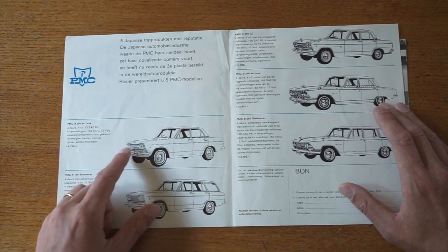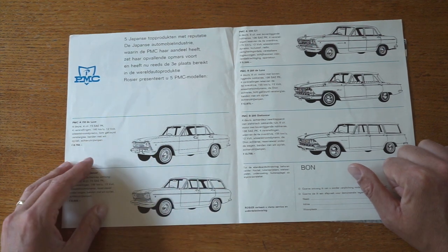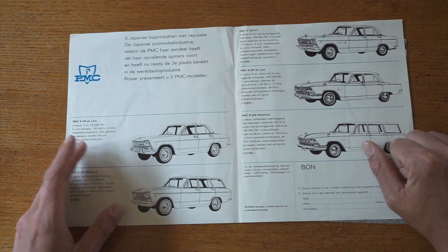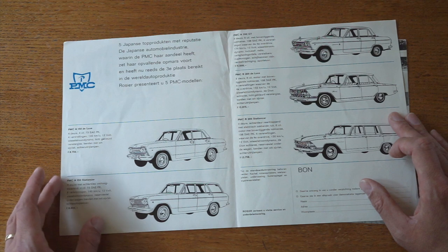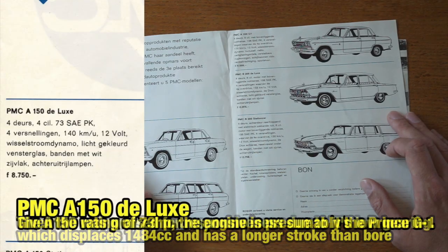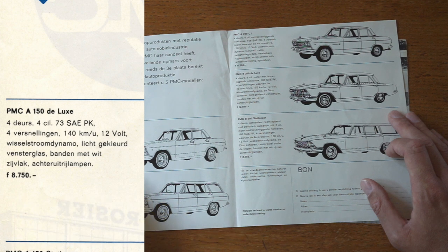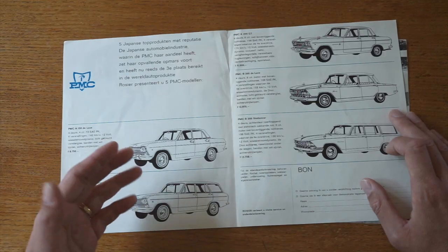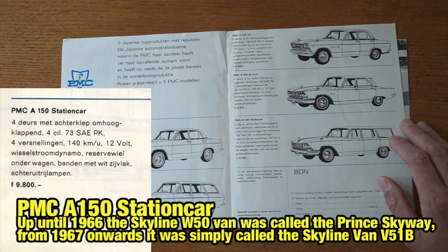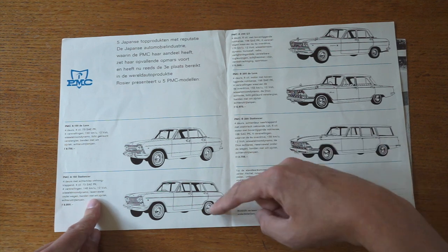If I look more closely at the three different Skylines, they have three different grilles. The two non-sporty versions have whitewall tires, and the same goes for the Glorias. The sporty version apparently doesn't have whitewalls, so maybe whitewalls were considered a luxury feature. Looking at the specs of the A150 Deluxe, it's got a 73 horsepower engine, four gears, 140 km/h maximum speed, 12 volts, lightly tinted windows, whitewall tires, and a reverse light — which was probably considered luxurious in 1967. The station car is basically the same specs, but with a tailgate and a spare wheel mounted underneath the car.